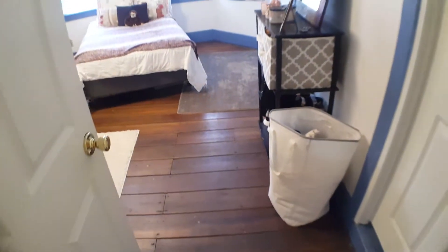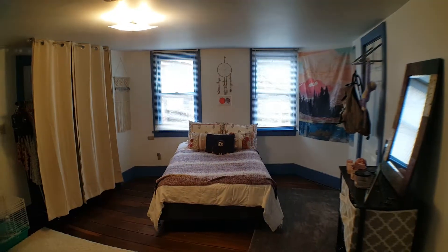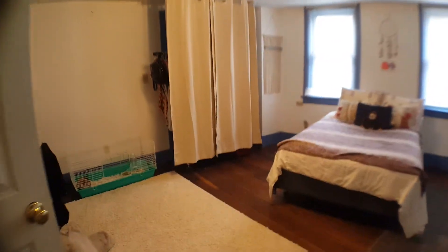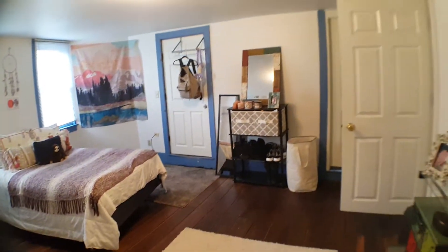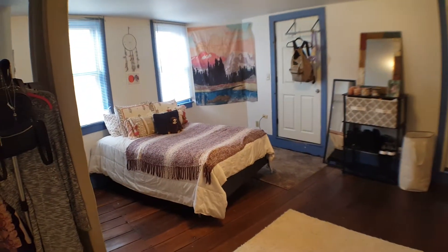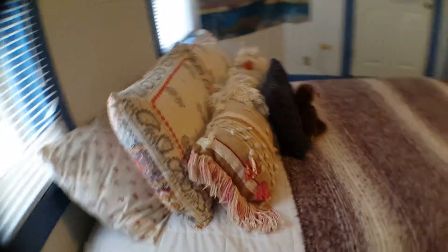This is the third bedroom downstairs — it's also really big, with a bunch of shelves.